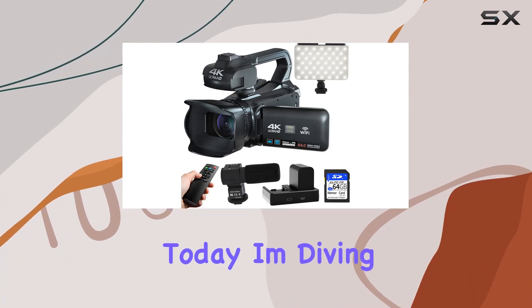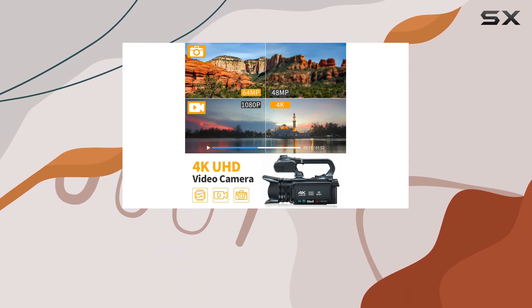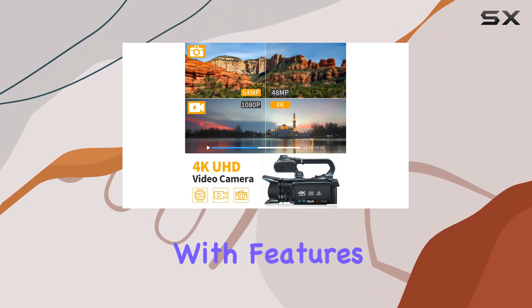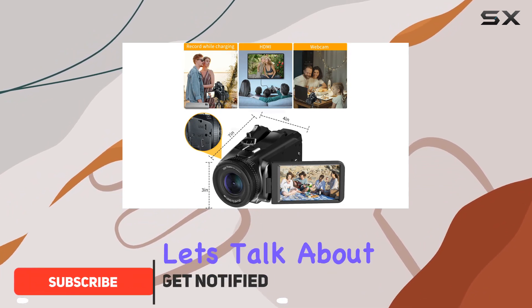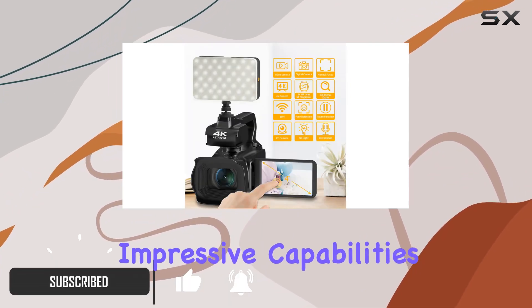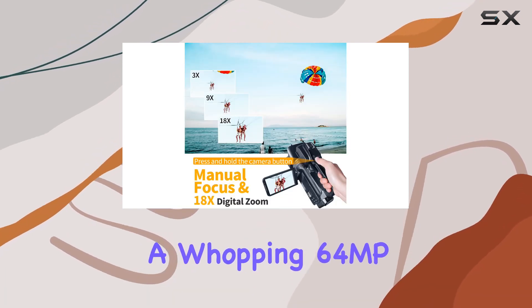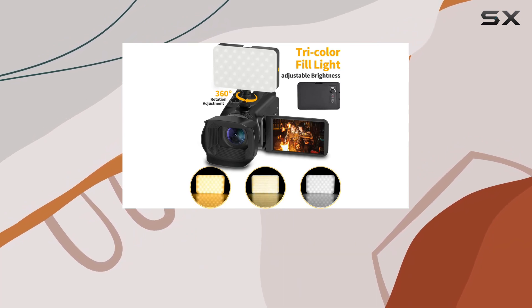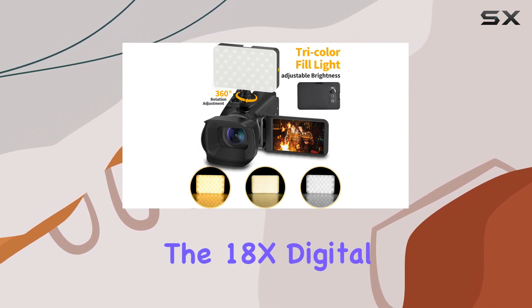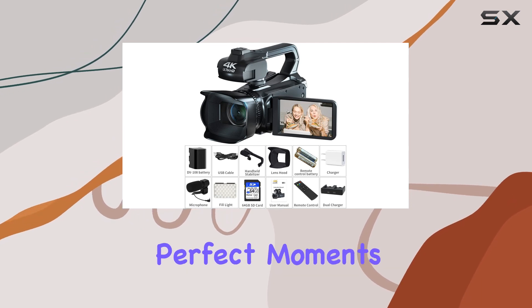Hey everyone, today I'm diving into the world of vlogging with the Wikico 4K video camera. It's packed with features that make it a serious contender in the vlogging game. With 4K video resolution and a whopping 64MP image resolution, this camera ensures your videos and photos are nothing short of stunning. The 18x digital zoom, autofocus, and fill light function make capturing those perfect moments a breeze.